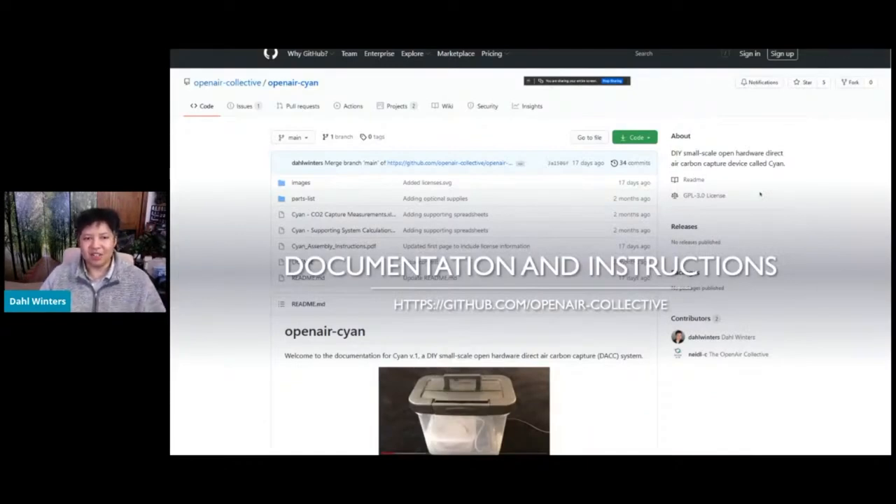Documentation and instructions are located on our GitHub site. This is our official page for anything related to Cyan documentation. We have a wiki that walks you through the assembly process, parts lists on the front folder, and supporting system calculations and CO2 capture measurement examples. The link is github.com/openair-collective, and you'll be able to find Cyan through that link.